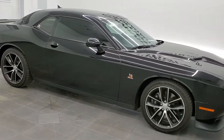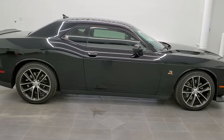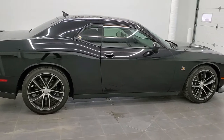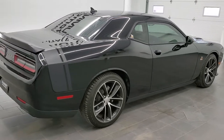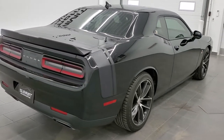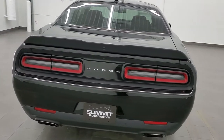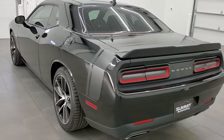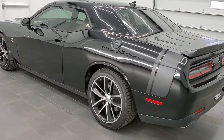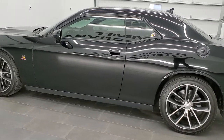This is stock number 11510Z. We are here at Summit Automotive in Fond du Lac, Wisconsin, your new and used Dodge Challenger and sports car headquarters. Today we are checking out this super clean 2015 Dodge Challenger RT Scat Pack. This vehicle has a 6.4-liter V8 Hemi motor which pumps out 485 horsepower.